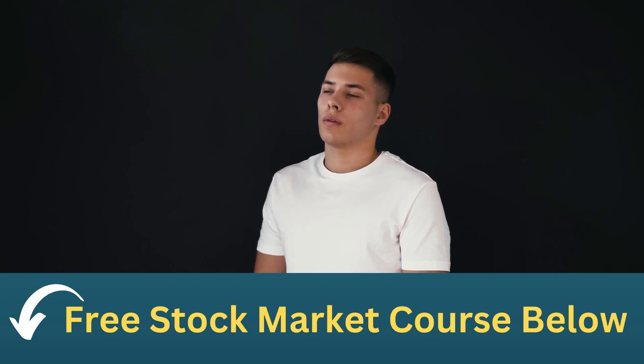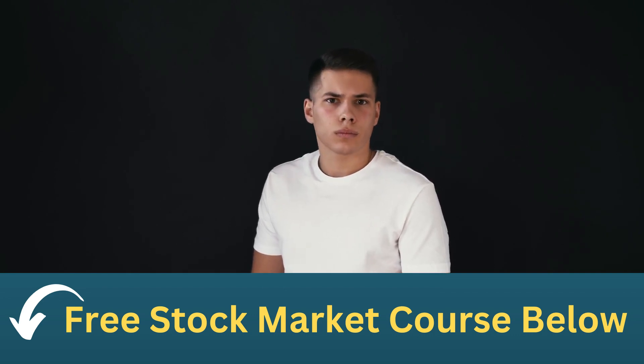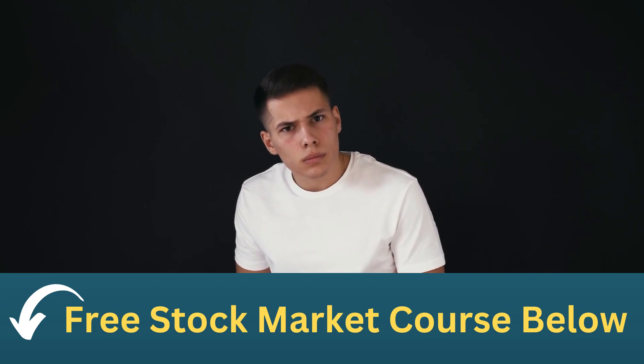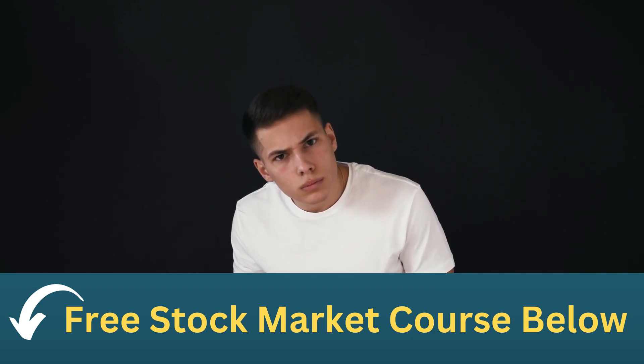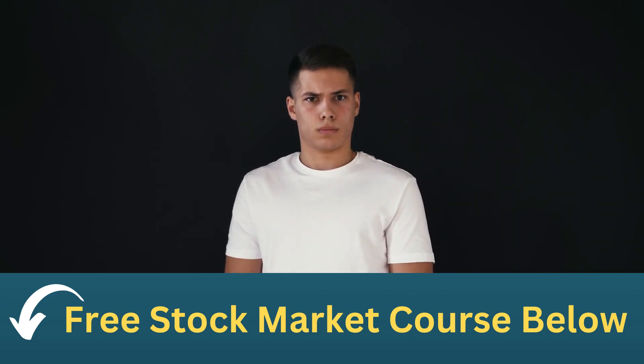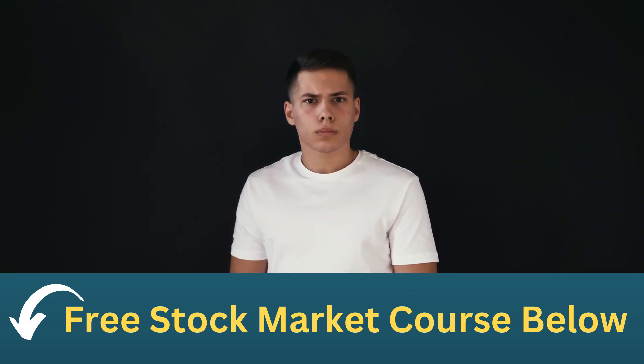What is a rollover IRA? A rollover IRA is an individual retirement account that is created when you transfer money from a retirement plan from a former employer, such as a 401k or 403b, into a new IRA. This type of IRA allows you to continue investing in a tax-advantaged account, rather than taking the money as a taxable distribution.